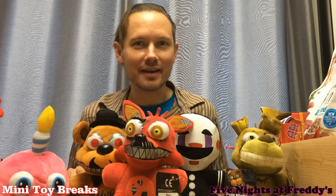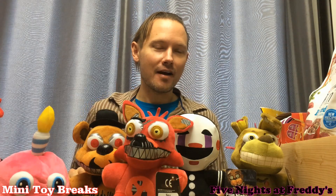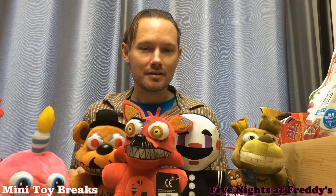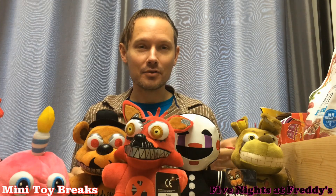Welcome to Mini Toy Breaks. On this episode, I'm a little excited. I found the complete set of Five Nights at Freddy's Series 2 Funko Plushes at a GameStop last night. It was incredible. I walked in and they had them all. I got really lucky and now I'm going to show them off.